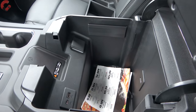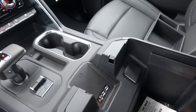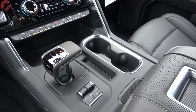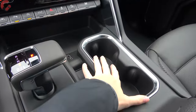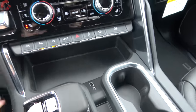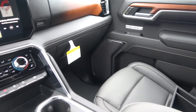The center console absolutely swallows things up. There's also a wireless phone charging pad standard on the Denali — just slide your phone right in. The setup also includes cup holders, a couple more USB ports, a large front storage area, additional storage along the sides, and of course a ton of storage in the door trims as well.